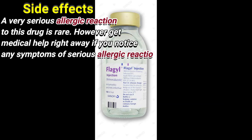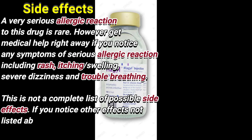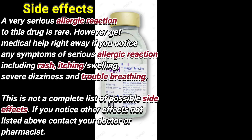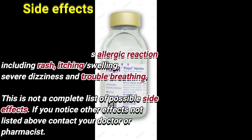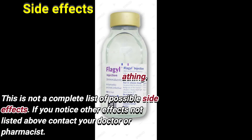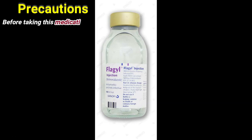A very serious allergic reaction to this drug is rare. However, get medical help right away if you notice any symptoms of a serious allergic reaction including rash, itching, swelling, severe dizziness, and troubled breathing. This is not a complete list of possible side effects. If you notice other effects not listed above, contact your doctor or pharmacist.